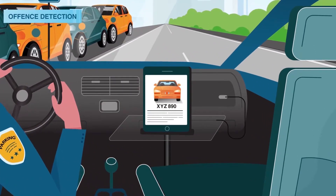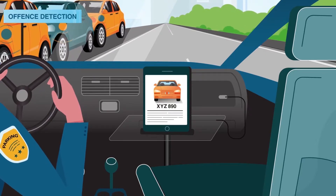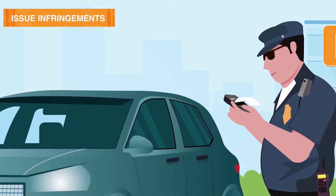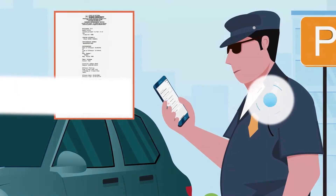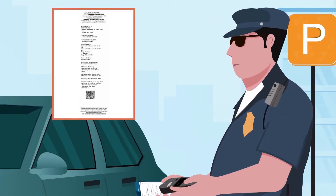Officers can access a vehicle's infringement history immediately from within vCompliance on their mobile. Issue infringements right from the handheld device. Print infringement notices with QR codes that take drivers directly to your payment portal. With vCompliance, 8% of fines are paid on the first day.